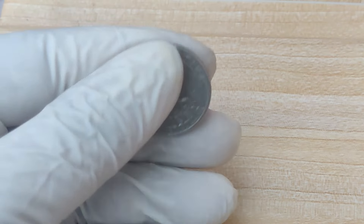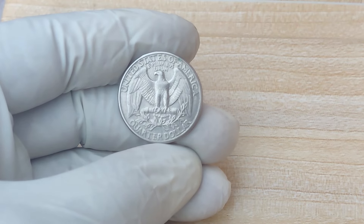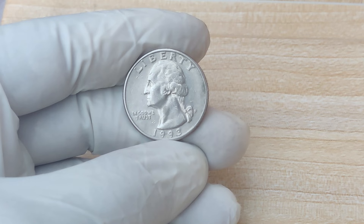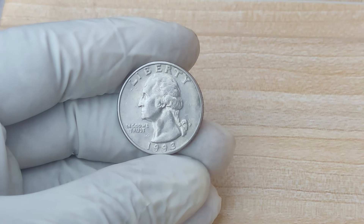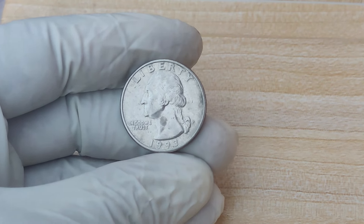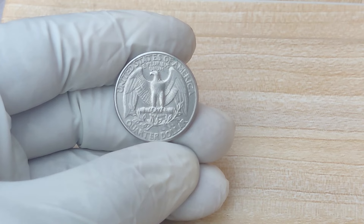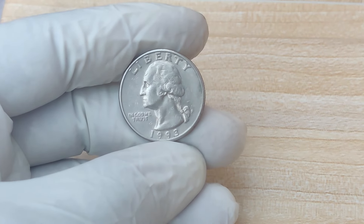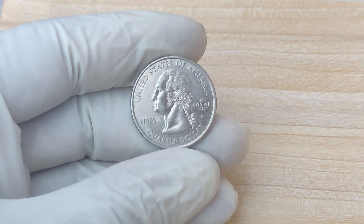There you have it — the 1993 P Mint Mark Quarter, a coin that most people overlook, but with the potential to be worth millions under the right circumstances. It's amazing to think that a simple mistake at the mint could lead to such a huge payout decades later. Remember, always take a close look at your coins, and if you think you've found something special, don't hesitate to get it checked out by an expert. Who knows? You might be sitting on a million-dollar treasure and not even know it. Thanks for watching — don't forget to like and subscribe for more coin collecting content.